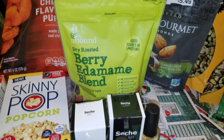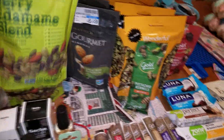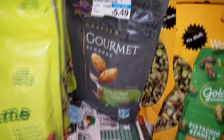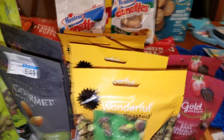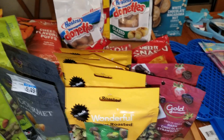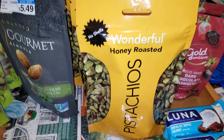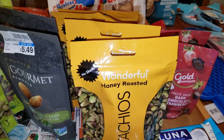Got six of these berry edamame blend — it's kind of like a trail mix essentially. Two of these crafted gourmet almonds, garlic herb and olive oil. Sounds pretty good; regular price was $5.49. And four of the pistachios — not in a shell, they are honey roasted. I like pistachios but kind of just like them the way they are. There's a little package of those that are honey roasted as well.